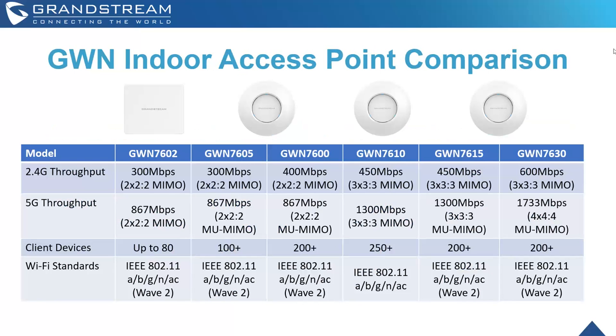We have a series of indoor and outdoor access points. For indoor access points, we have six models — organized left to right from the GWN 7602 all the way up to the GWN 7630 — going from lower to higher throughput and increasing in the number of client devices supported. Every single Wi-Fi device supports Wave 2 with the exception of the GWN 7610.